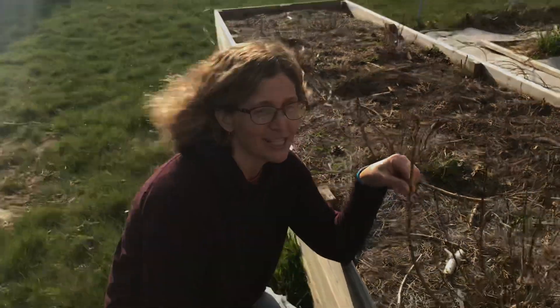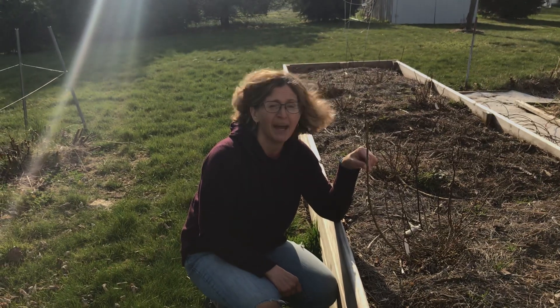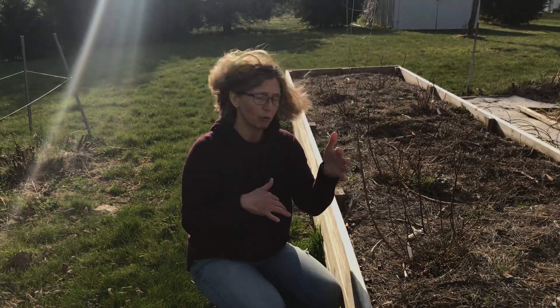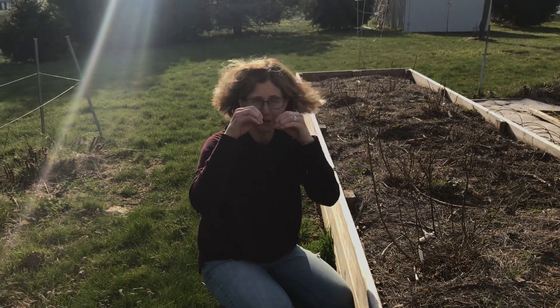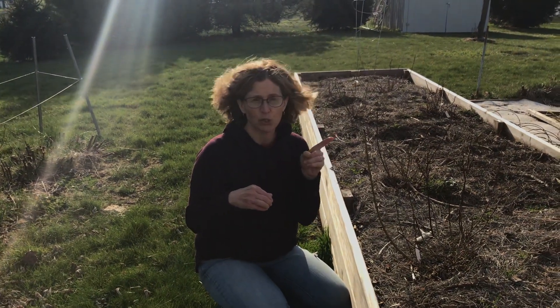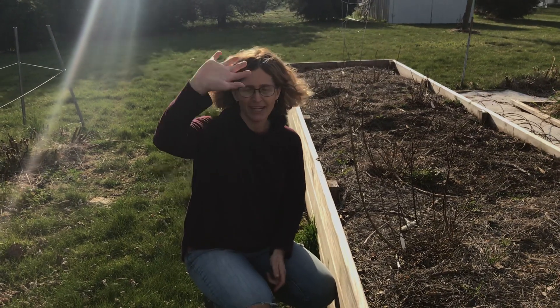That's it for today. I hope that you are looking for signs of spring and I hope you're finding them. Remember, if you go for a walk, look on your walk. If you're looking out your window, look for signs of spring. If you're going for a drive, tell your grown-up all the signs of spring that you're seeing. See you next time.